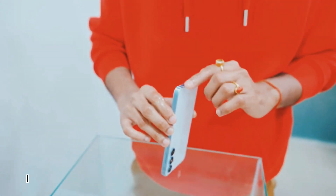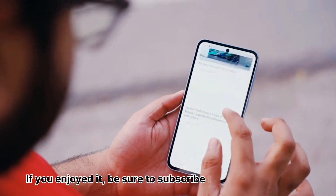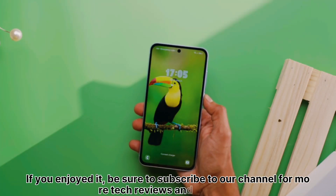Thanks for watching the video. If you enjoyed it, be sure to subscribe to our channel for more tech reviews and updates.